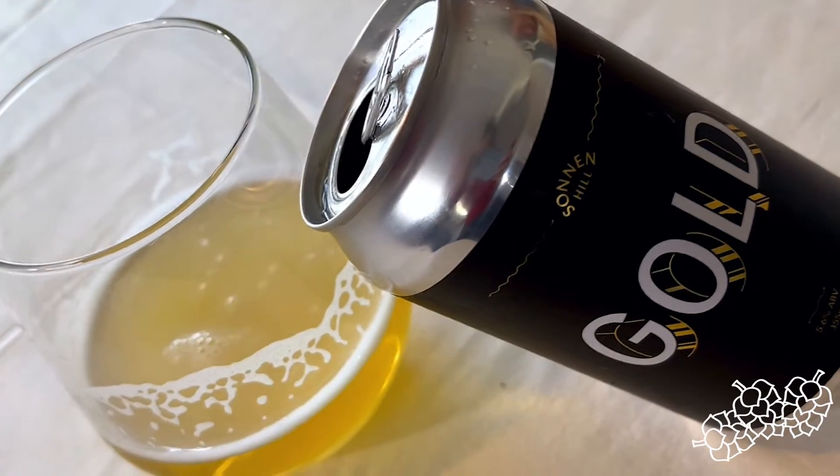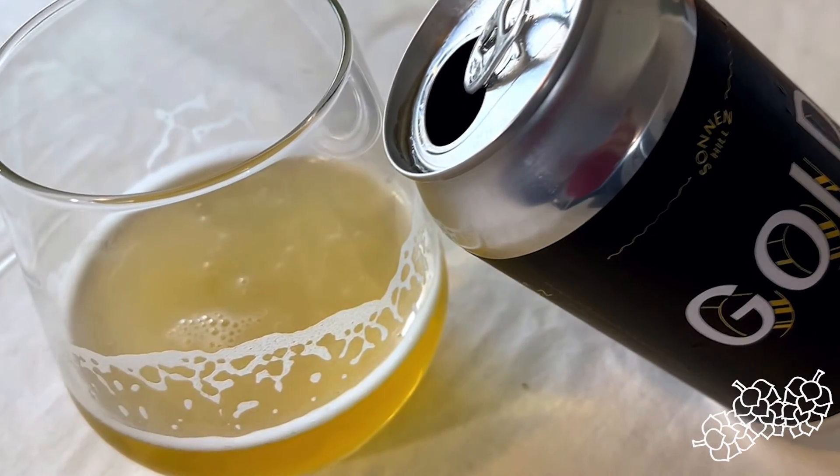This one's called Gold. They're describing it as a strong, dry lager. And I want to talk a little bit about, not necessarily the style as a lager, but when we refer to beers — and maybe specifically in the craft beer industry — what a dry beer is.